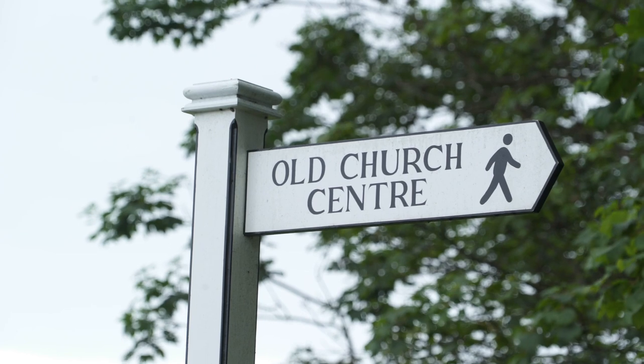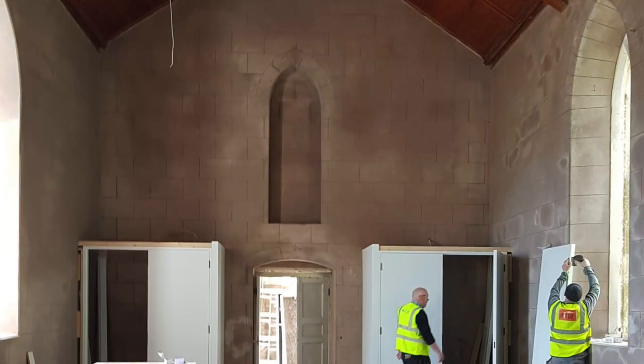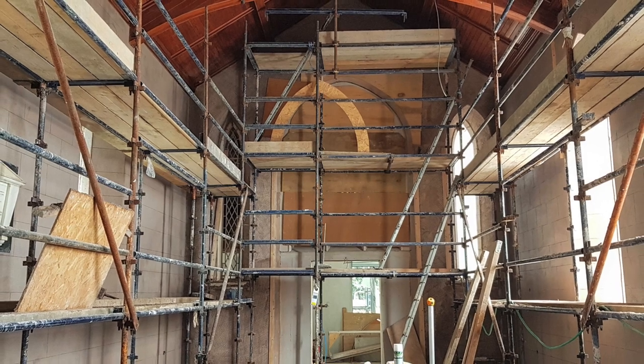We're only 100 metres from Cushendun Beach and 100 metres in the other direction from the village. So to allow this building to become a ruin and fall apart would be unacceptable. Having no money and no experience, we clubbed together as a community group and negotiated a lease from the Church of Ireland.